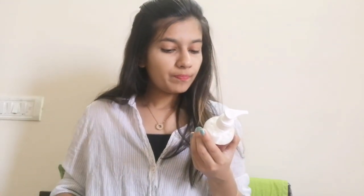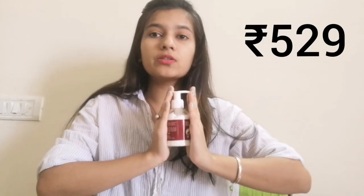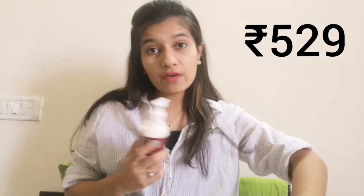They have listed the ingredients and this is paraben-free, and it is not tested on animals. Other instructions say to keep away from sunlight and so on. This is retailing for rupees 529 — I'll add a clip of the price so you'll know. I got this from Amazon. I have more Mamaearth products which I've reviewed earlier, so I'll leave a link so you can check those out.